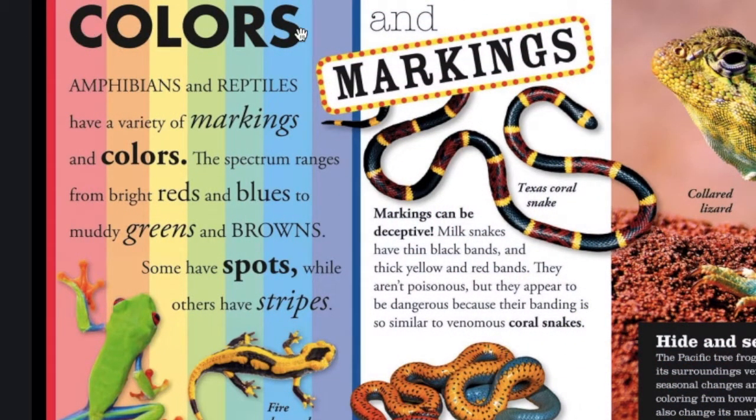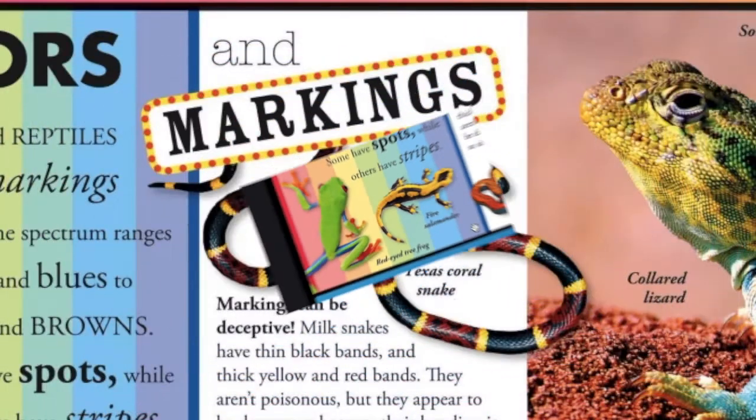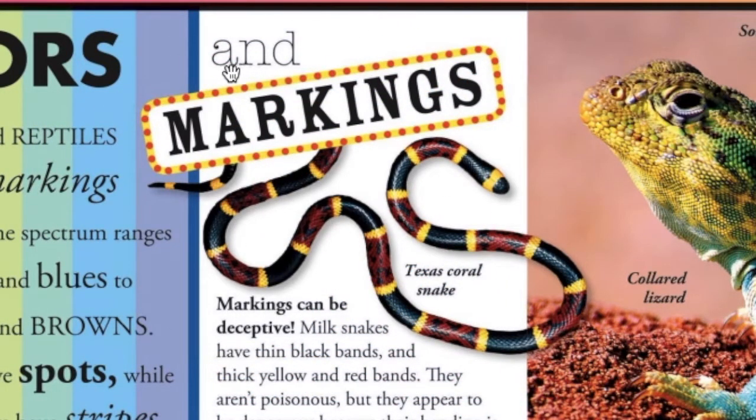We're going to start here with this section: Colors. Amphibians and reptiles have a variety of markings and colors. The spectrum ranges from bright reds and blues to muddy greens and browns. Some have spots while others have stripes. This is a red-eyed tree frog. This is a fire salamander.